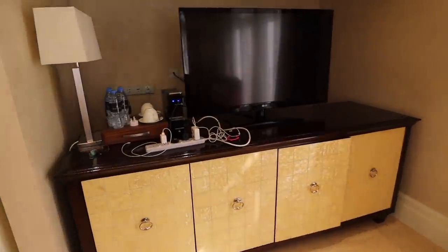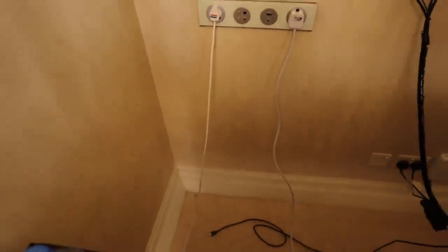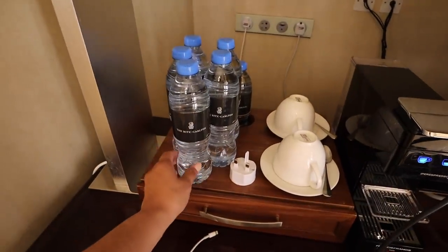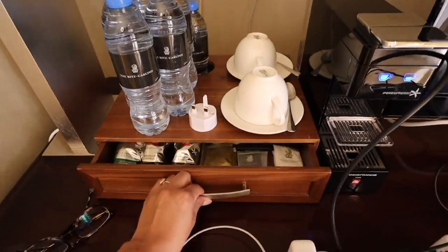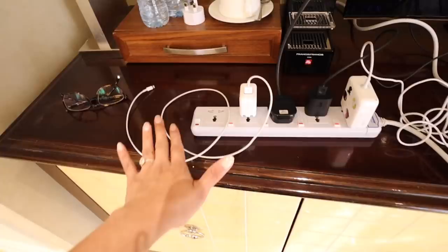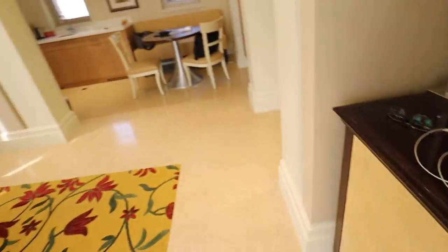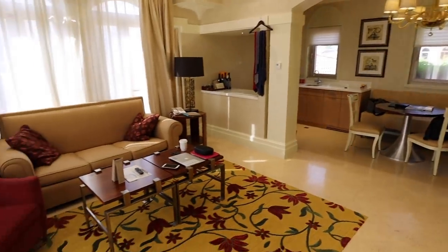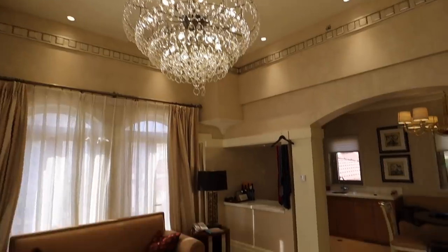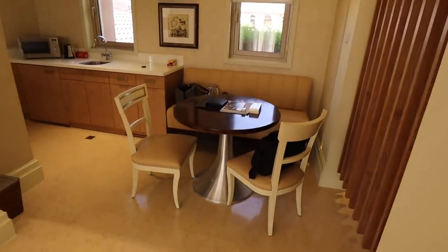The TV here — we pushed it forward like three feet from where it was. It's really nice because they give us water bottles every day, and we get coffee and tea in here, a little coffee machine, and a power cord so we can plug all our phone chargers in. Lots of windows — and look at this gnarly chandelier!